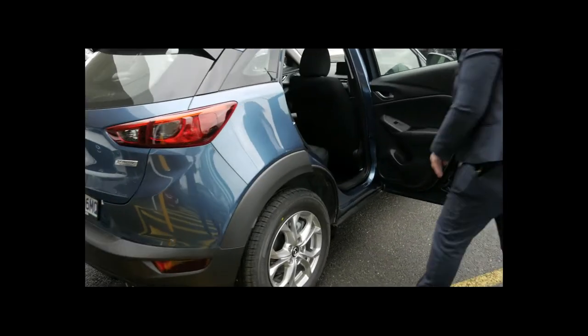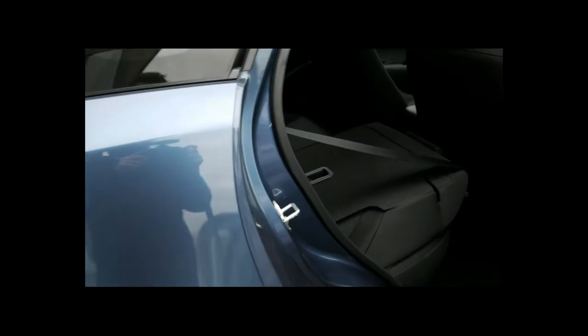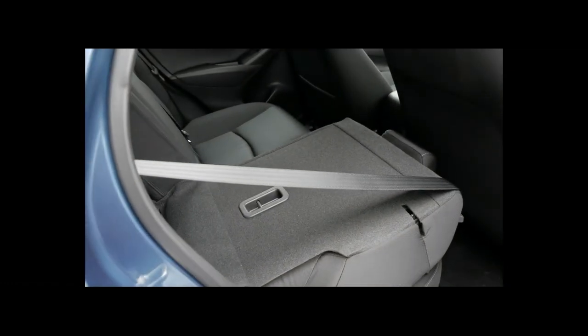In the back seat, the seats will fold down — there's a clip here. It's a 60-40 folding split with a centre armrest in the middle.